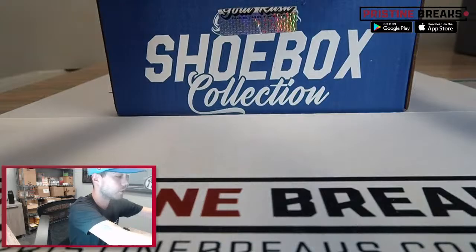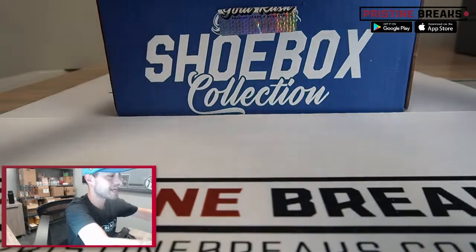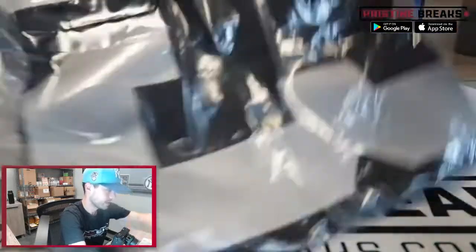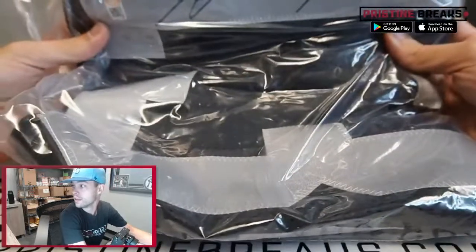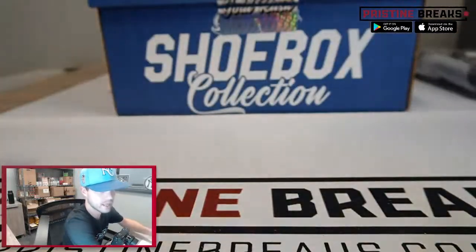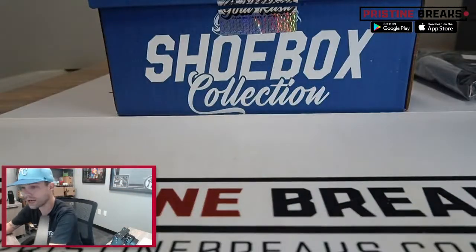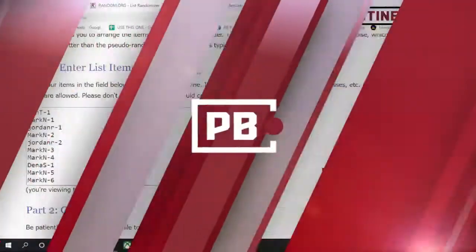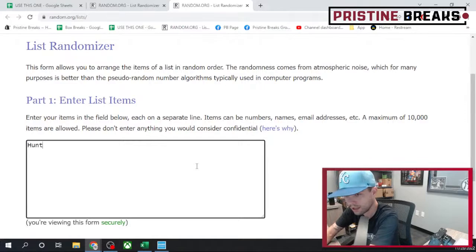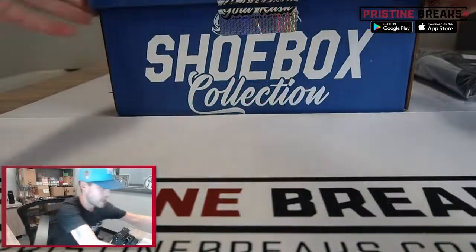We're going to start with a signed jersey here for Hunter Renfro from the Raiders — nice big auto there on the number 13 jersey. Good looking piece. That is item number one, so we'll toss these directly into the randomizer as we open. We've got your 10 spots in the order in which you purchased them.